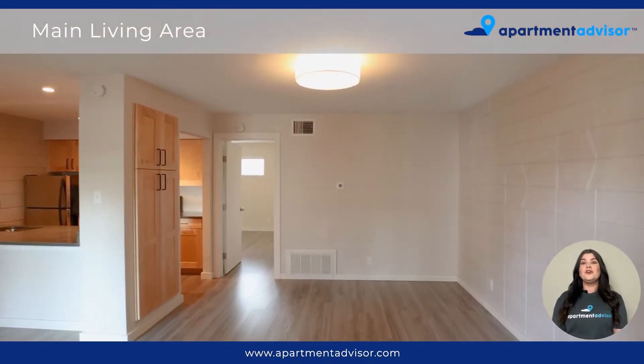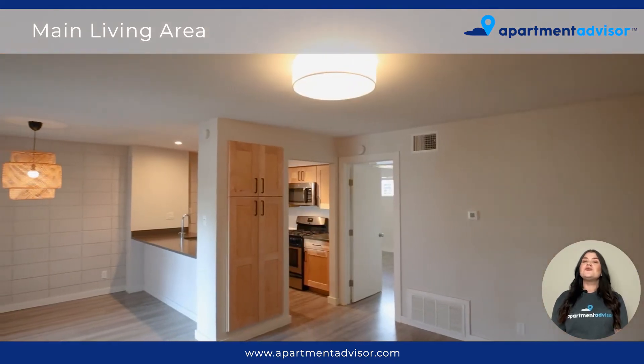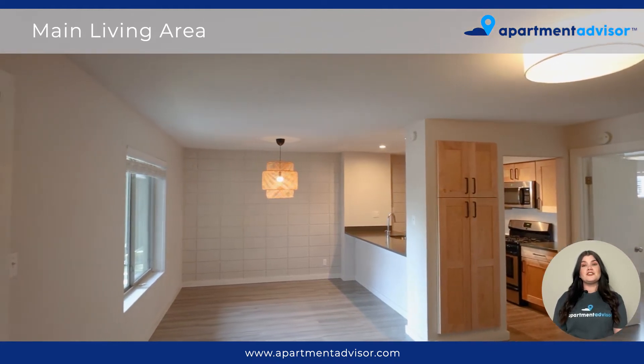As we enter the apartment, we walk into the main living area. I really enjoy the natural light in here. This unit was renovated in 2020, providing upgraded finishes, plank flooring, and modern light fixtures.